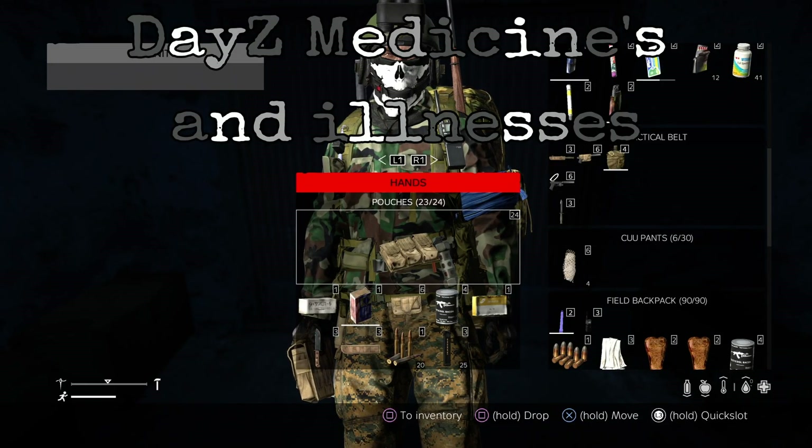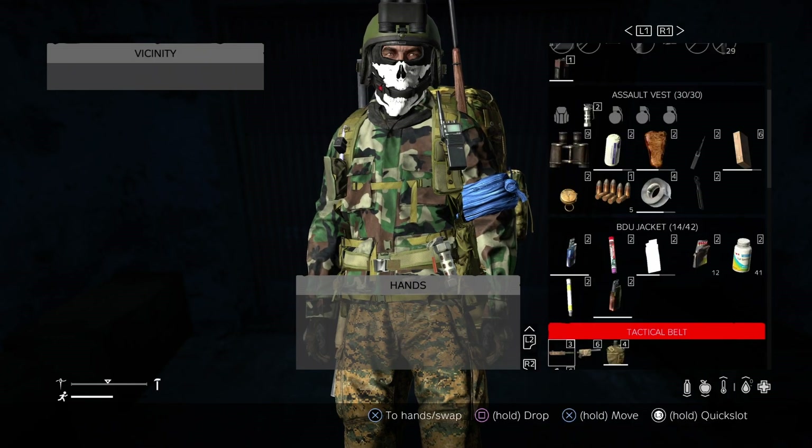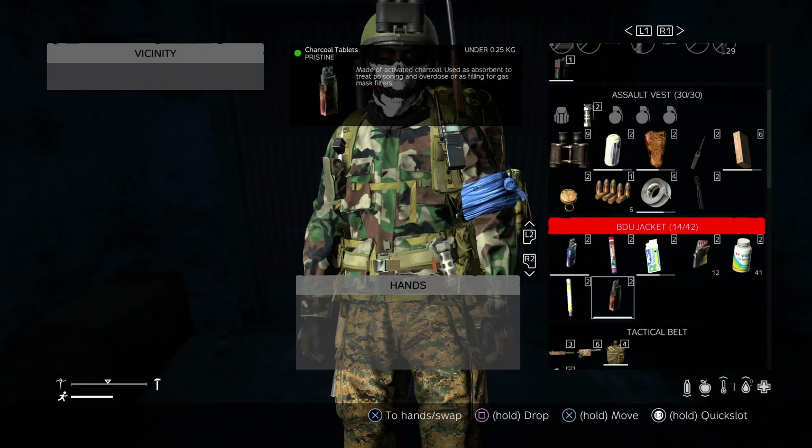Hello boys and girls, welcome to Daisy's Medicines and Illnesses. If you see a little germ icon at the bottom right of your screen next to your water, that means you are sick and you need to act accordingly.